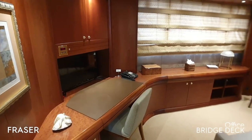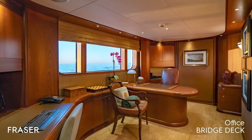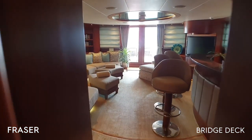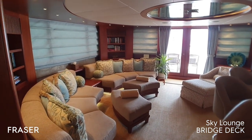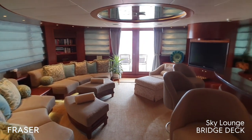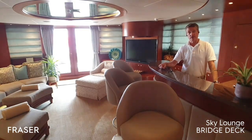A nice office for work or quiet moments, and a full built-in bar — all here in our Sky Lounge.